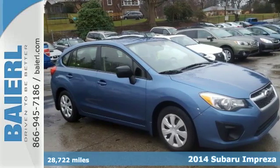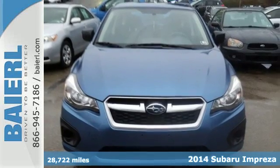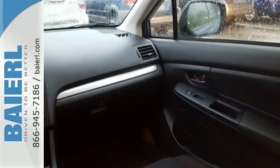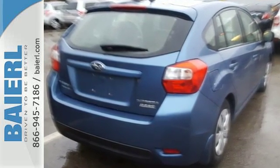It's a 2014 Subaru Impreza. This innovative vehicle is full of flexible personality, designed with features important to you from fuel efficiency to cargo space. It'll get you to your next destination safely and in style.